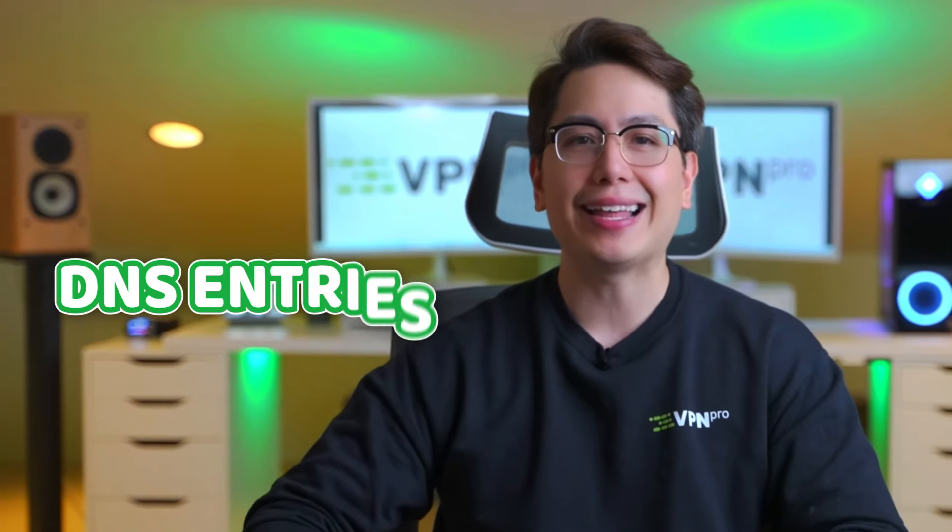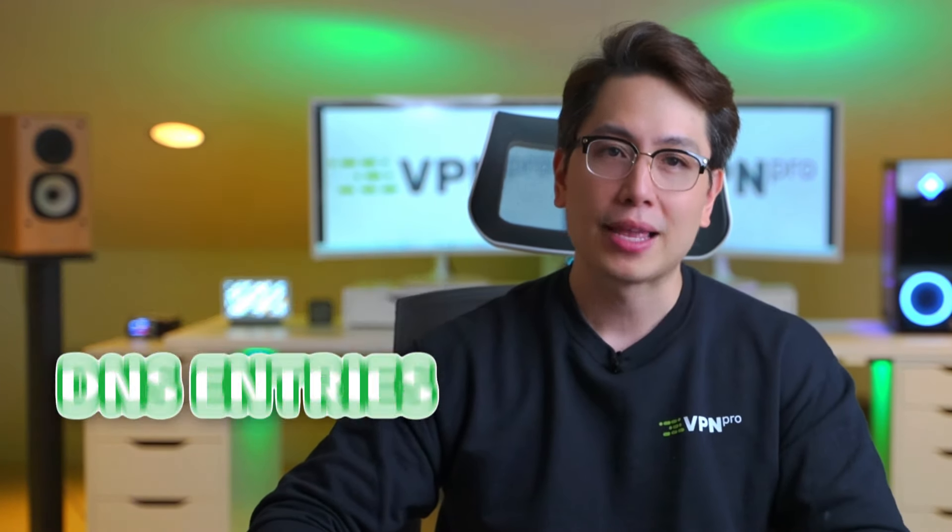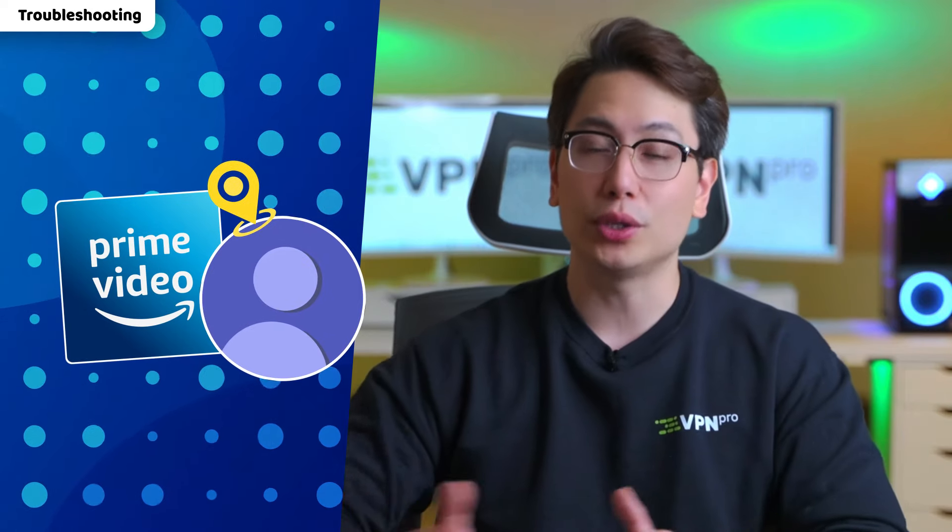One more reason you can encounter an issue with Amazon Prime Video not working is DNS entries of your device, since Amazon can use them to figure out your actual location. While it's easy to fix, it's a bit technical, so please pay attention.